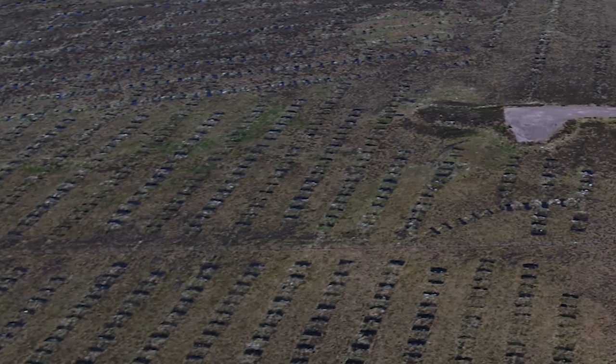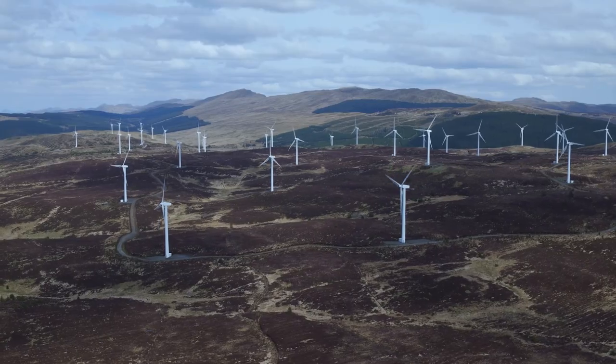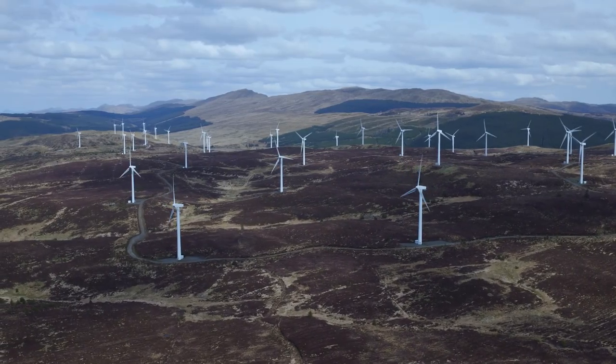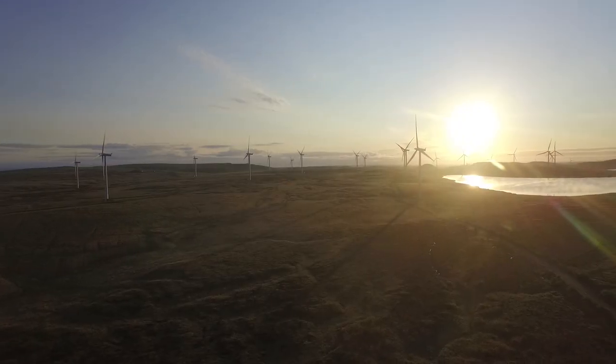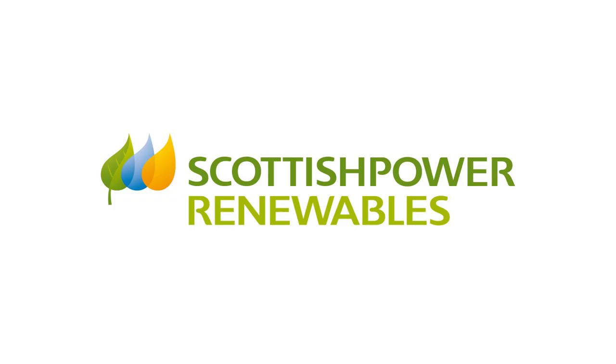We are a company at the forefront of research and innovation in many aspects of wind farm and wildlife interactions, maintaining our reputation as a responsible developer and strengthening our ambition to deliver a better future quicker for everyone.